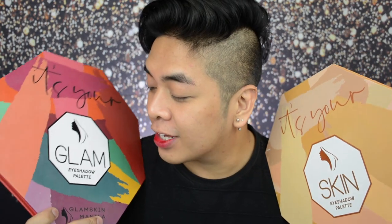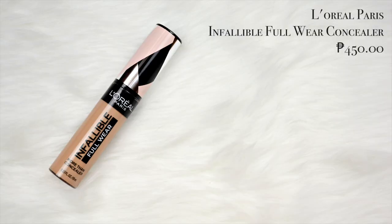So in today's video we're gonna switch it up a bit. We're going to start with the eyes and do the base later. We will be using a mix of the Glam eyeshadow palette and the Skin eyeshadow palette from Glam Skin Manila. To start this look I will be using the L'Oreal Paris Infallible Full Wear Concealer in the shade Beige to prime my eyes. A piece of advice GlowFam: when doing creative eye looks, I don't set the base of the eyes so the color really pops out when applied.